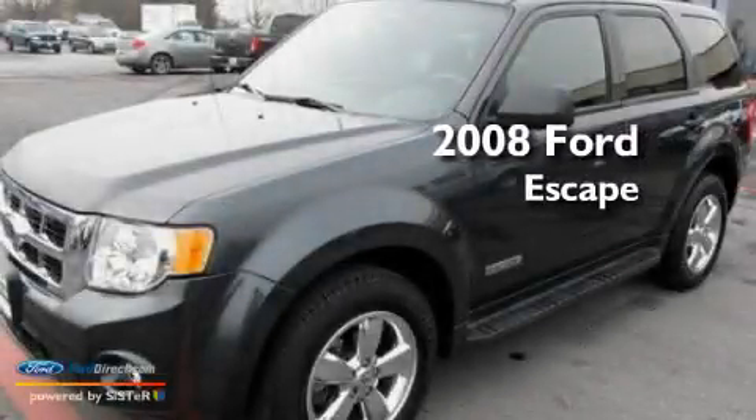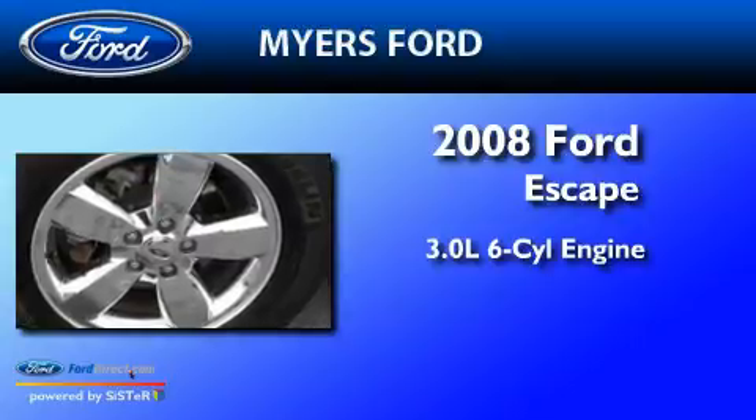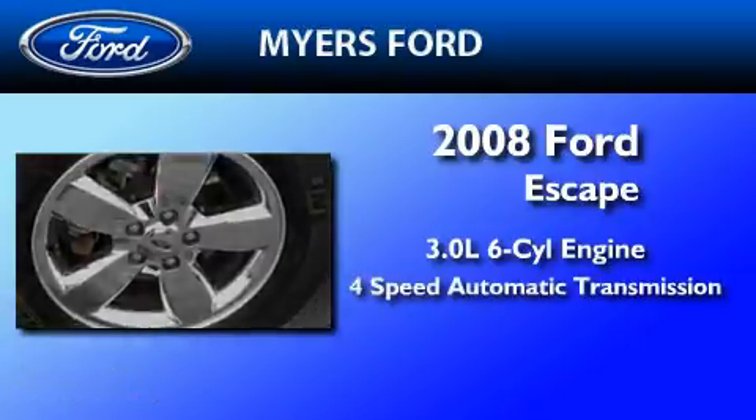This is a 2008 Ford Escape. It features a 3.0-liter, six-cylinder engine, a four-speed automatic transmission, and all-wheel drive.